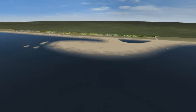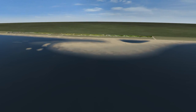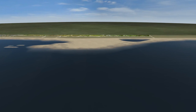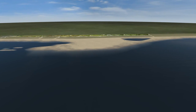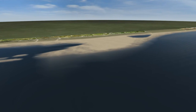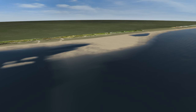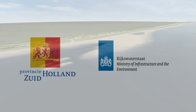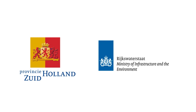Over a period of 20 years, the SandMotor will gradually change its shape and will eventually be fully incorporated in the coastline. The dunes and the beach will then have expanded by about 35 hectares. There'll be more space for recreation and the coast will be safer.